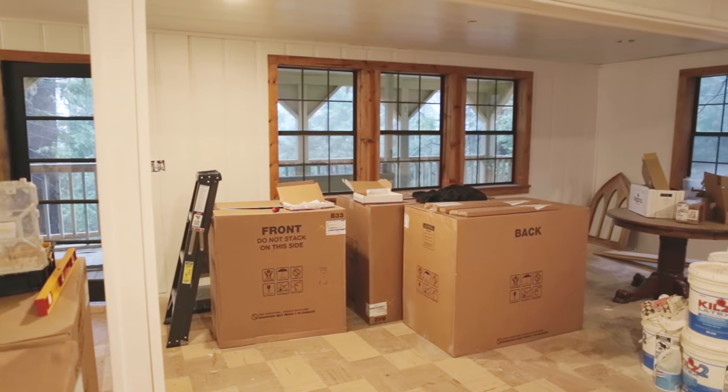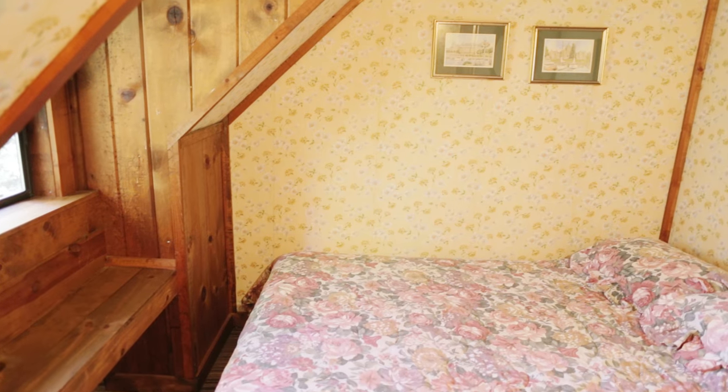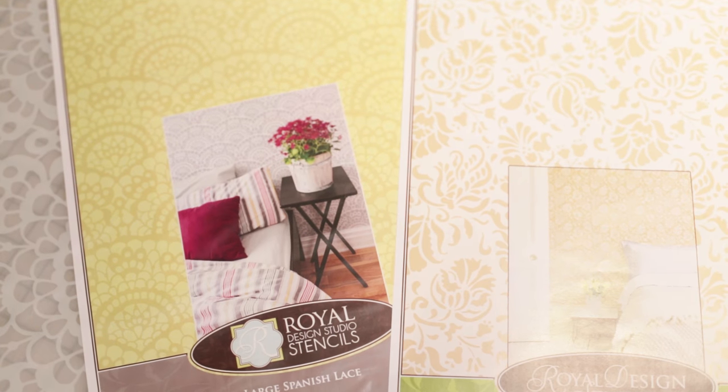While the downstairs was coming along, I was busy upstairs on this week's DIY project: stenciled walls. I had all of the walls painted white, but I wanted to preserve a bit of the original cottage charm that made me fall in love with this house in the first place. I picked out a couple of stencils from Royal Design Studios to use as an accent wall for a more modern version of the 60s wallpaper.